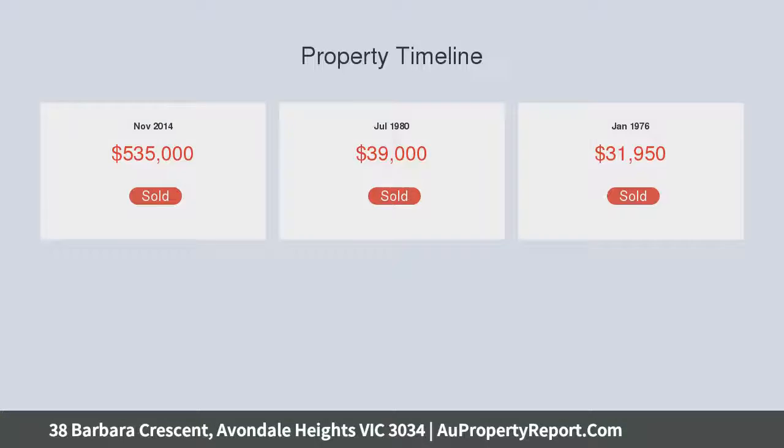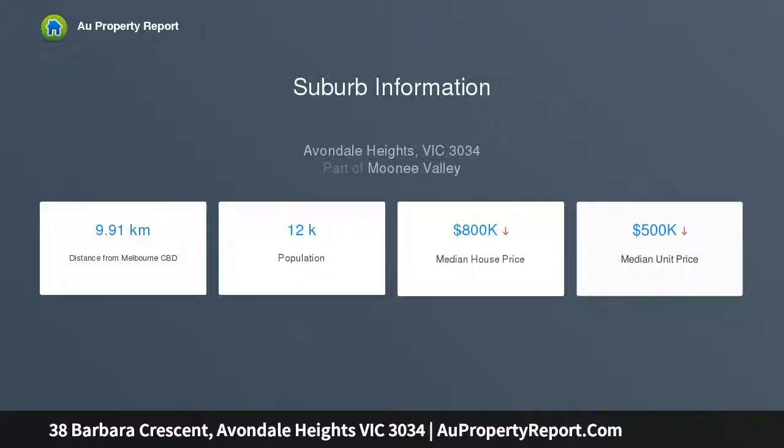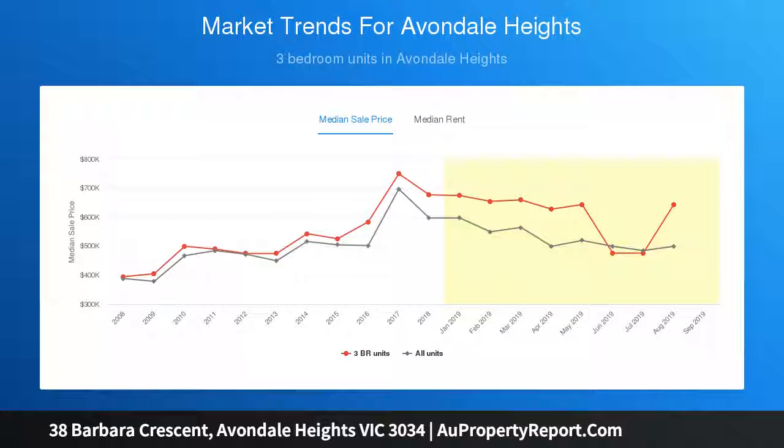The home's open-plan living and dining area is perfectly complemented by a sleek stone bench kitchen, complete with breakfast bar, ample cupboard space, 900mm Euro-made cooking appliances and Fisher & Paykel double dish drawer.